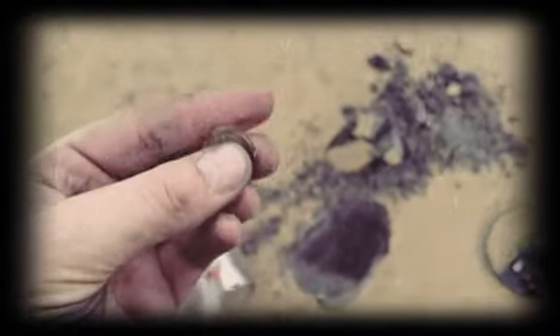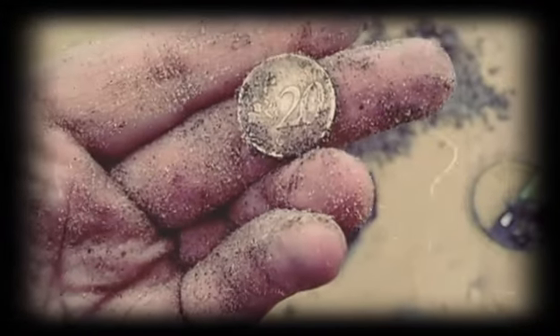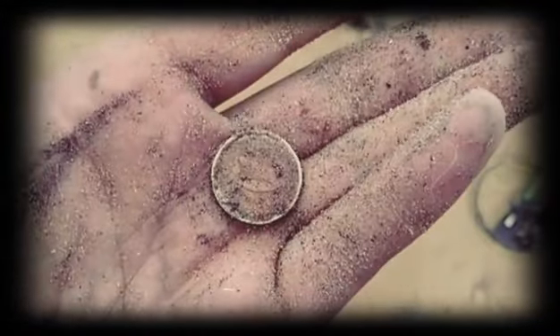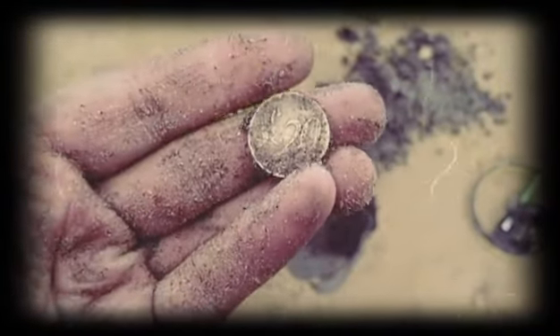Just after getting a modern 20 cents piece, well down in this dark sand. The coins are not that easy to come by today — getting a lot of junk.